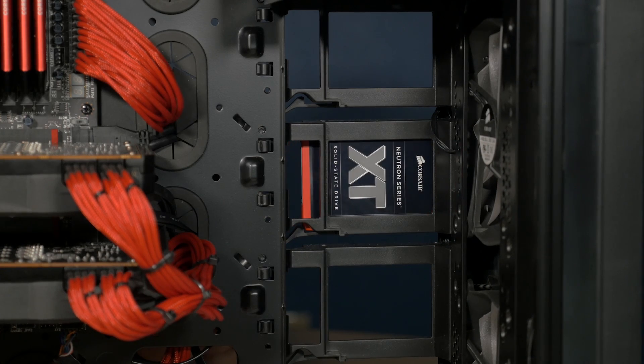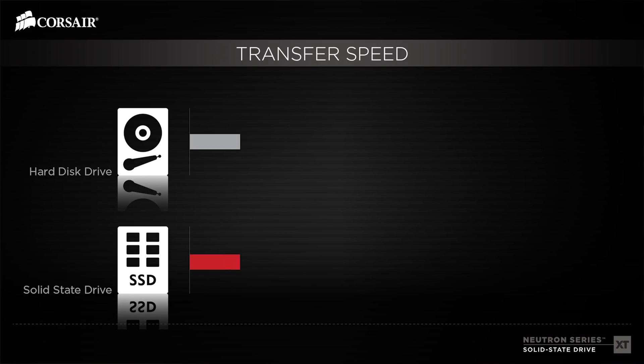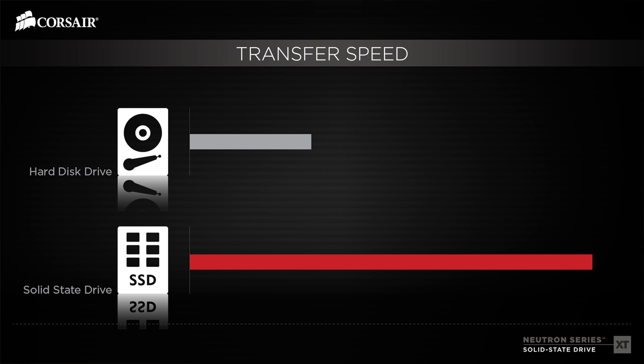All solid-state drives are faster than mechanical hard drives, and upgrading from a mechanical hard drive to a solid-state drive is one of the smartest performance investments you can make.